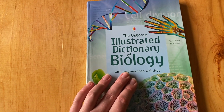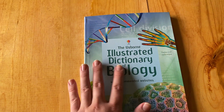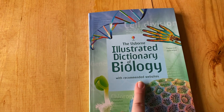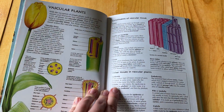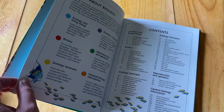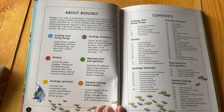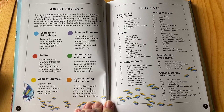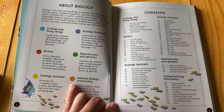Next up is our Illustrated Dictionary of Biology. It has recommended websites where you can go onto Usborne Quick Links and it will take you to learn more about a certain topic in the book. Here's our content, and each topic on the page is color-coded with these dots here.